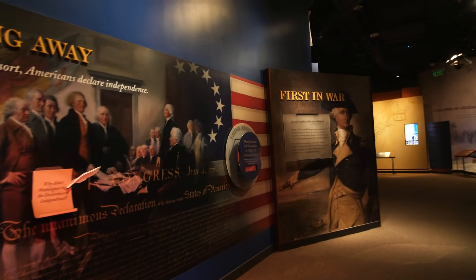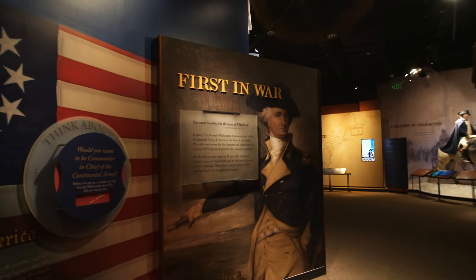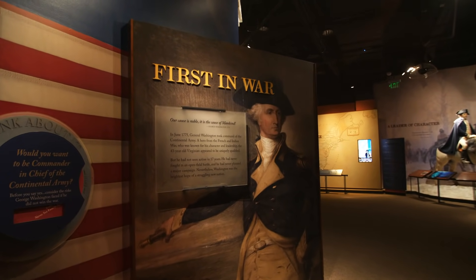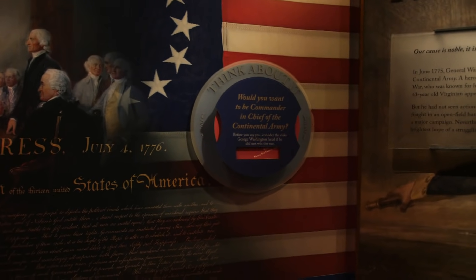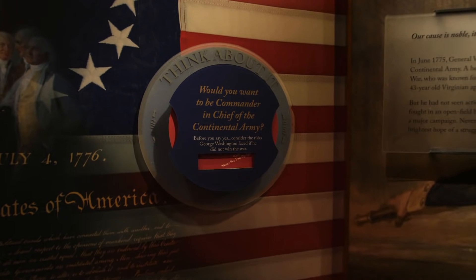As we move through, we're getting into the part of Washington's life that he is very well known for — the leadership he provided during the American Revolution. I like how they have a bunch of interactive pieces in this museum that make you think; it's not just reading.